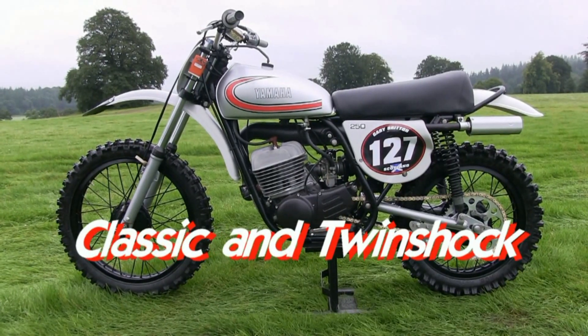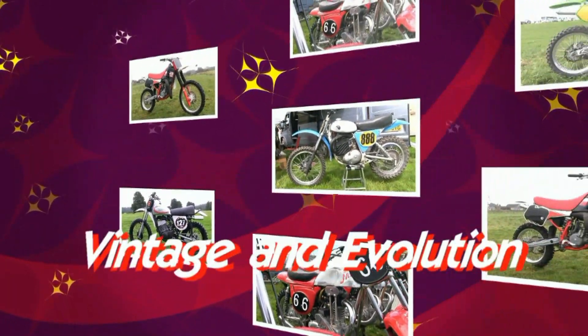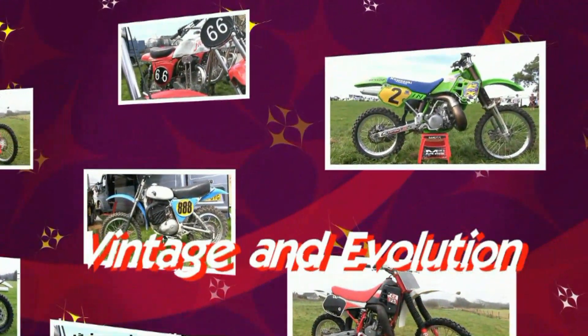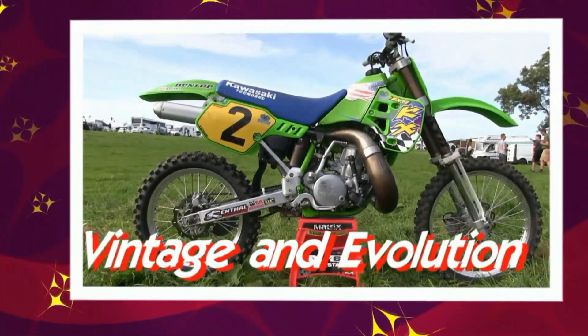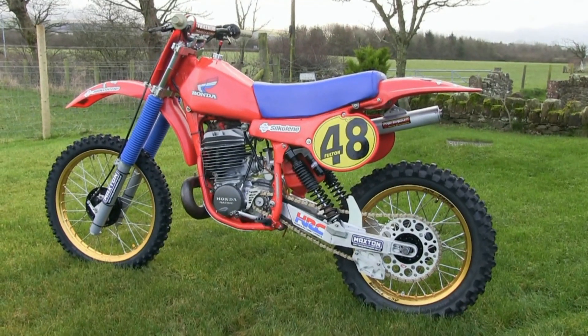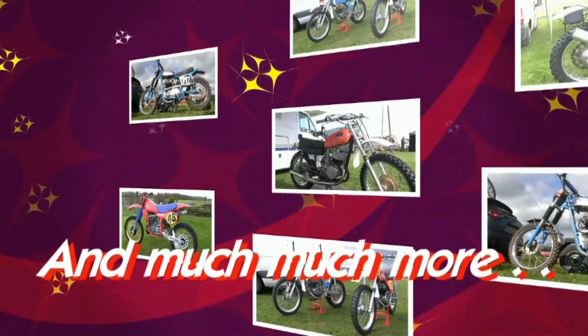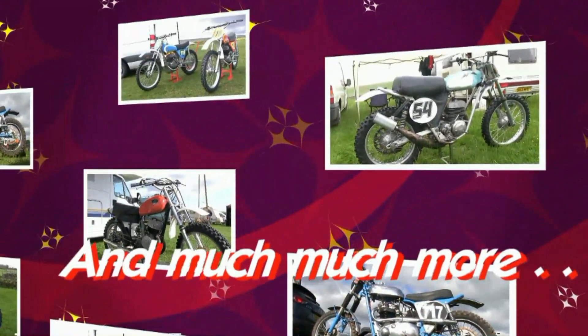Well hello once again to all my YouTube subscribers, thanks for tuning in to my YouTube channel for more of these fantastic classic dirt bikes. In this particular video we are going to take a look at the Irishman Trevor Culverwood's very nice and very tricked up classic CZ.